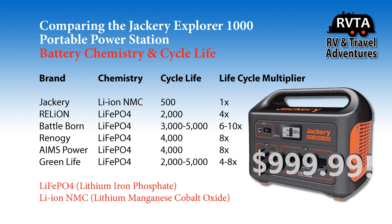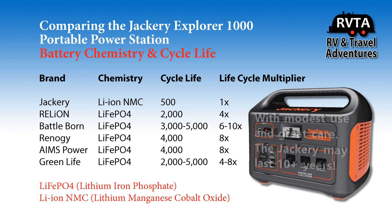So you have to decide if you're going to spend $1,000 on this piece of equipment. It's a very nice piece of equipment — I would love to have one. But you may have to replace the battery in 3, 4, or 5 years. In all probability, if you use it intensely to power your CPAP machine or your electronic components in your RV or campsite, it may last only 2 to 3 years. That's your money.